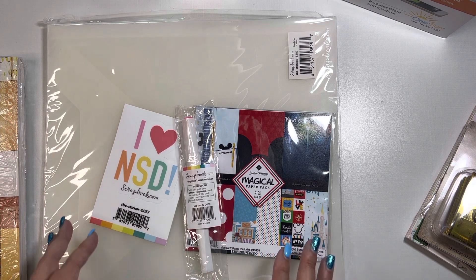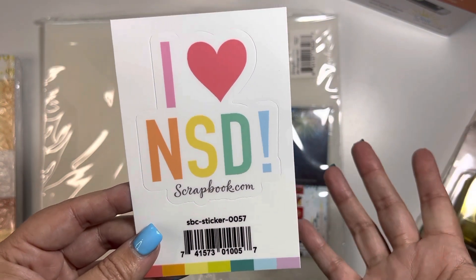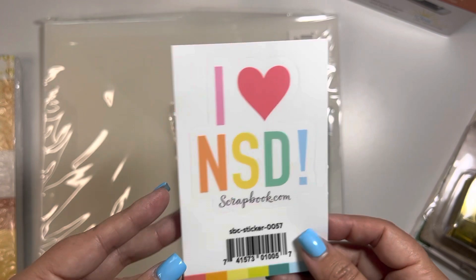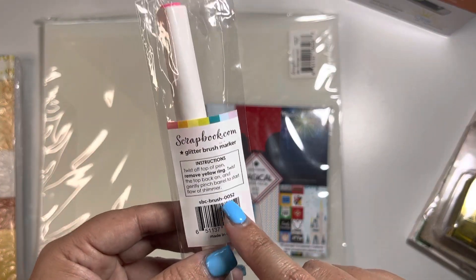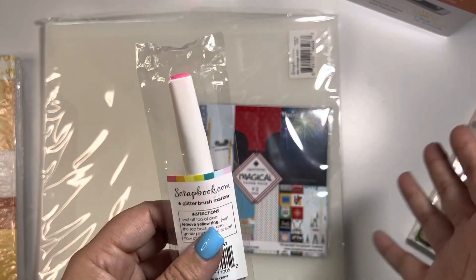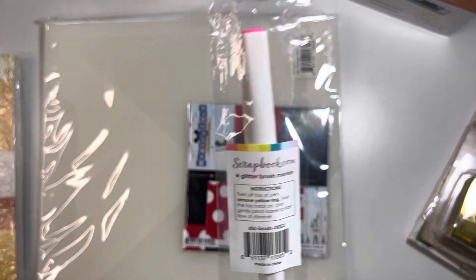So they had the freebies going on, which is a sticker. It's basically 'I love National Scrapbook Day.' It is International Scrapbook Day but that's just how they worded their sticker, so this was free. They also had a glitter brush marker. It doesn't have a name on here but if you look up their colors they probably will give you a variety of colors. It kind of looks like the Winkostella. I have not tried this yet so I will let you guys know, but this was another freebie.